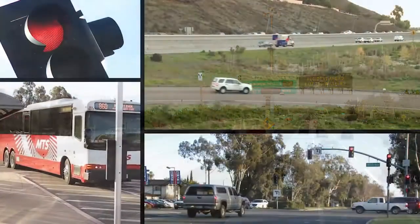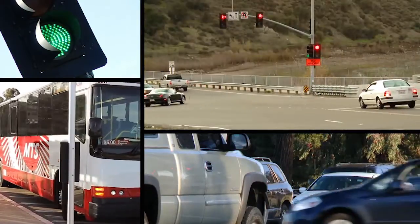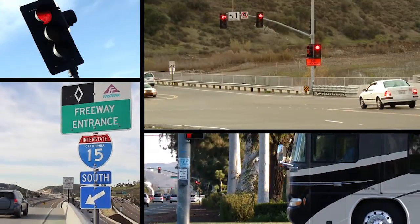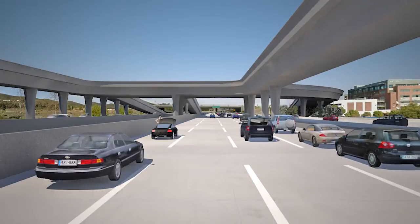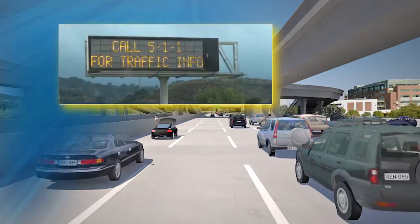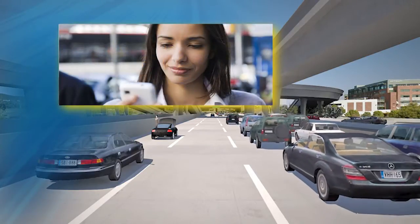The ICM system continuously analyzes overall traffic flow and adjusts ramp meters to ensure the smoothest transitions on and off the freeway, and alerts drivers of conditions such as road debris and problems ahead of time. In addition, ICM enables operators to share traffic conditions via website, radio, and the 5-1-1 phone service so drivers on the I-15 corridor can make the best travel choice before or during their commute.